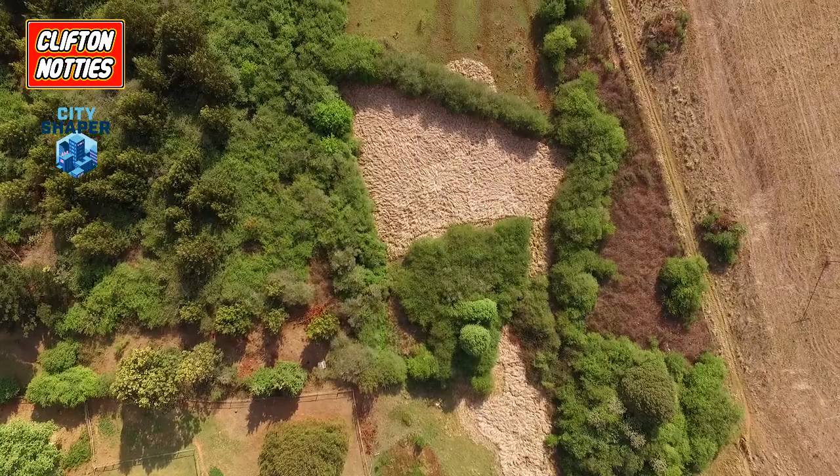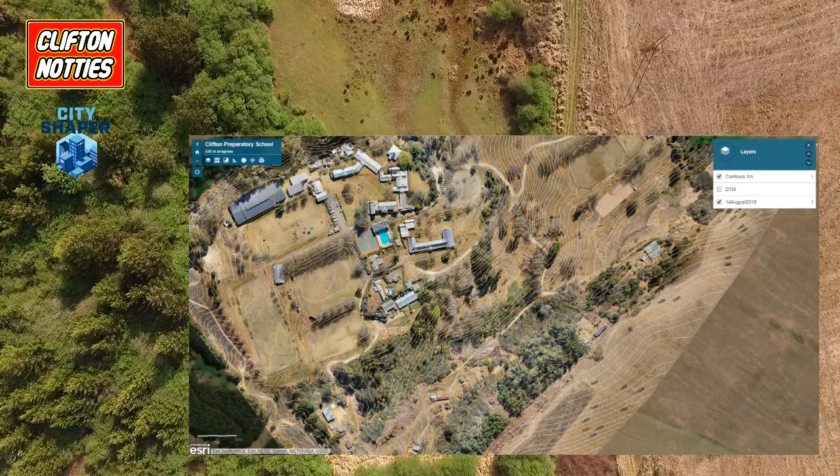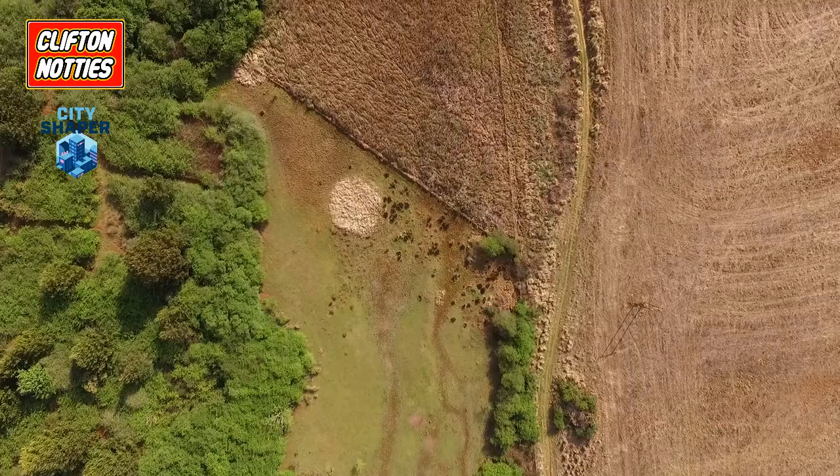A friend of our teacher kindly flew a drone survey to give us an even better picture of the school from above. This allows us to measure and define areas.